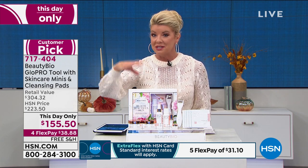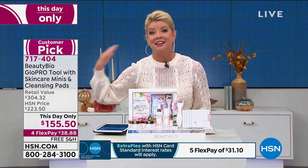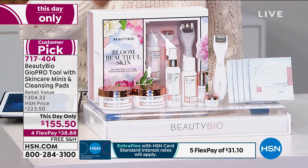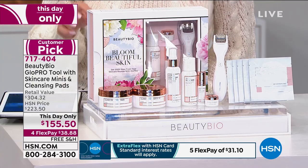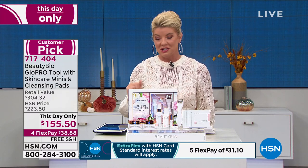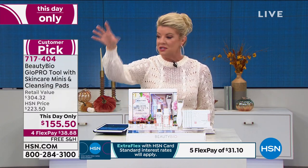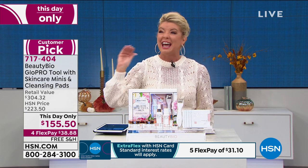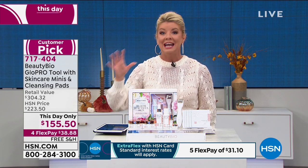Here's another way to save on top of this wonderful This Day Only price — you can save an additional $15. If you have the HSN charge card today, we have a special code. Write this down: 187571. You can use it as many times as you like. When you shop on hsn.com, once you get to $75, take $15 right off. That's as many times as you like up until midnight tonight.